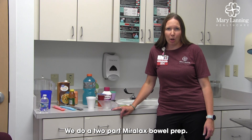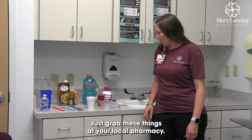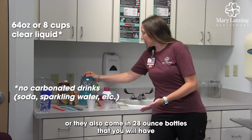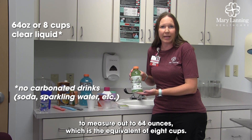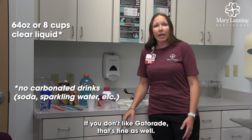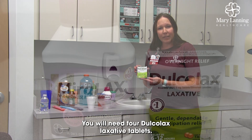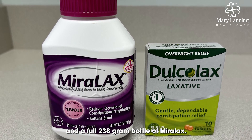We do a two-part Miralax bowel prep. Everything you need is over-the-counter — no need for prescriptions, just grab these things at your local pharmacy. You will need 64 ounces of Gatorade, any flavor or color. They come in 64-ounce bottles, or 28-ounce bottles that you will have to measure out to 64 ounces, which is the equivalent of 8 cups. We do not care about the color of the Gatorade. You will also need four Docalox laxative tablets — just get the smallest box or bottle — and a full 238-gram bottle of Miralax.